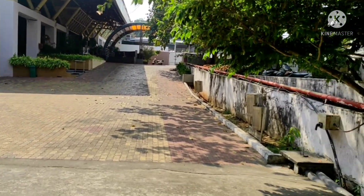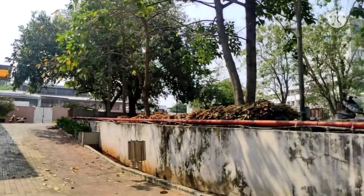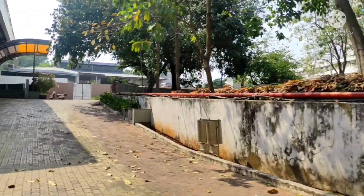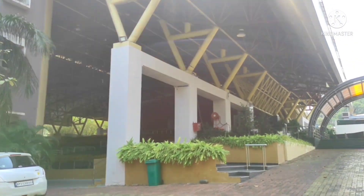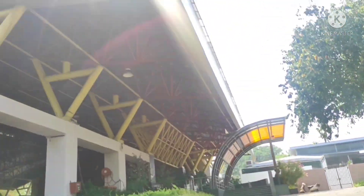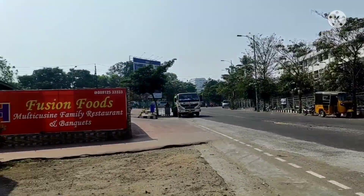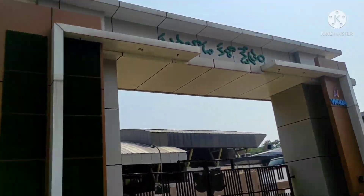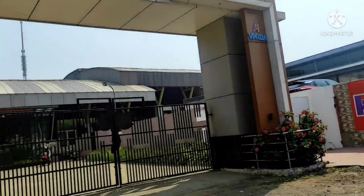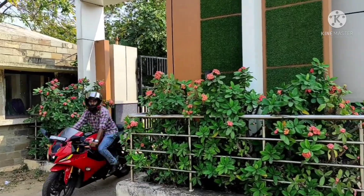There is an open auditorium. In the open auditorium, there is a large sitting capacity. This is the VMRDA urban development office building, and here is the entrance place.